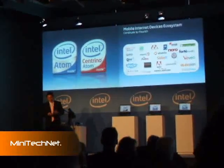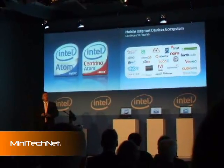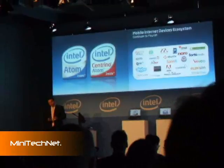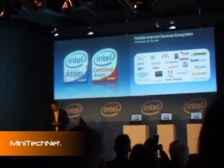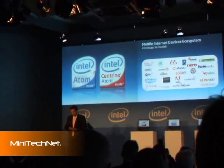We are working with OSVs such as ASEANUX and Ubuntu to enable Linux-based MIDs, as you can see here on this foil. We are also working with the automotive industry, for example Electrobit, with very optimized versions of navigation software.